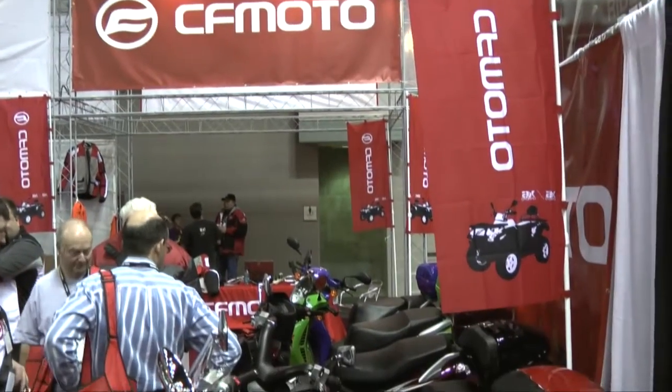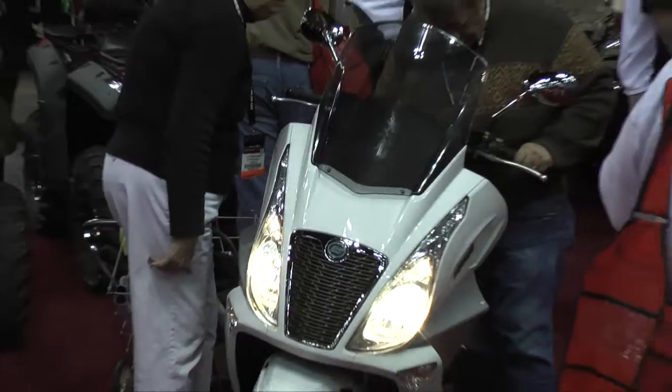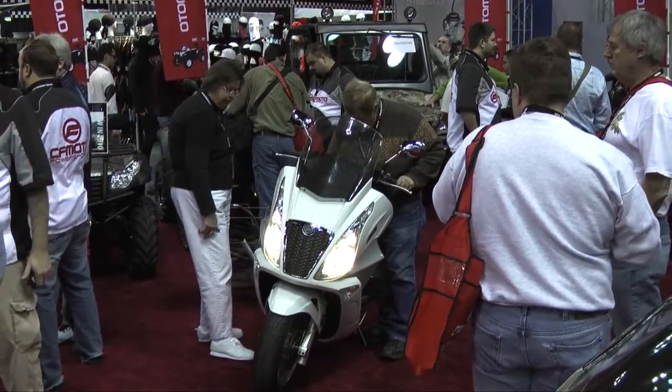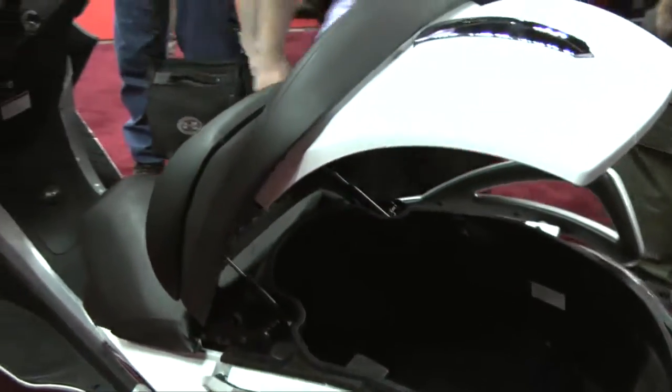Not far from John Wei, CFMoto introduced its new JetMax scooter. The JetMax is a four-valve, high-output, 250cc scoot with dual front disc brakes, sweeping standout-from-the-crowd lines, and a luxurious amount of under-seat storage.